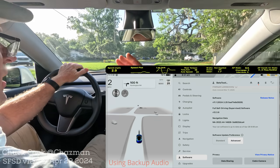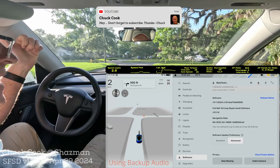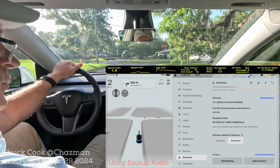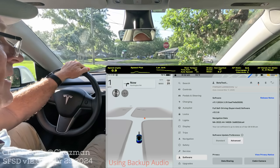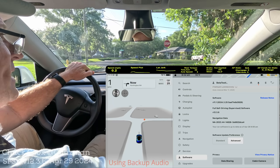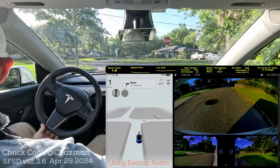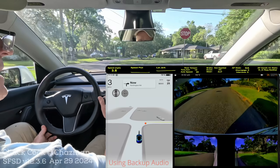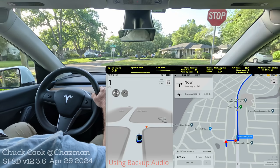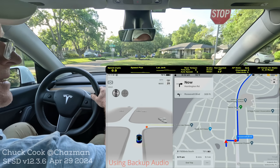Hey everybody, it's Chuck here. We are on Full Self-Driving Supervised version 12.3.6. I did my first impressions drive yesterday — check that out if you haven't seen it. It had a nice drive with lots of new things, including the auto park feature. Today this is dedicated unprotected left-hand turns at 8 o'clock in the morning, so we should have a little bit of rush hour. I'm going to keep the camera up as much as possible so you can see every perspective, swiping between full screen and side view occasionally.